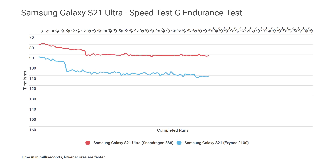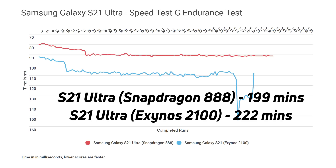The Exynos 2100 shows much bigger differences between runs — much more erratic. There's a brief recovery from the Exynos, but then another massive decline. It makes a partial recovery but isn't doing well over these later runs, and then a spike at the end — that's it, the Exynos 2100 has died. The Snapdragon 888 continues, maintaining a very steady level all the way through to the end, before it too finally dies.